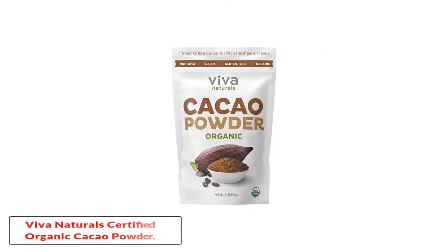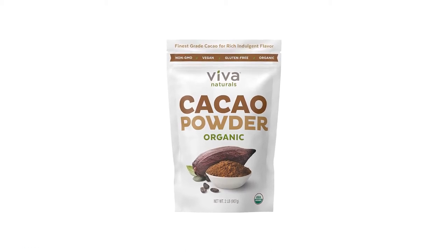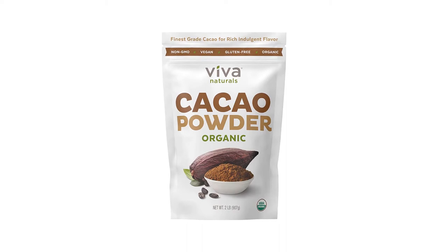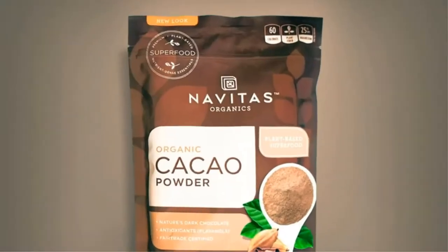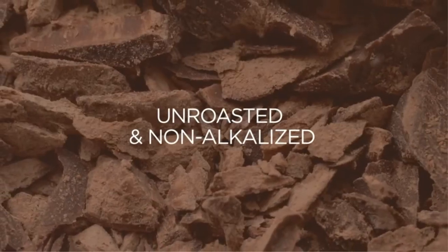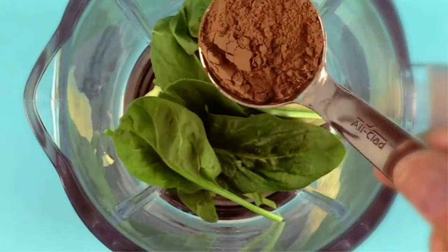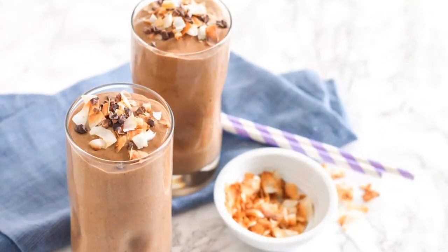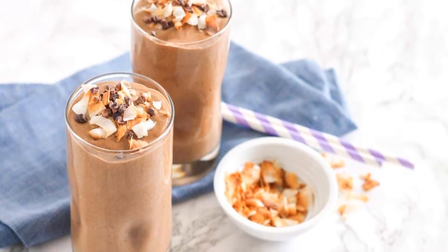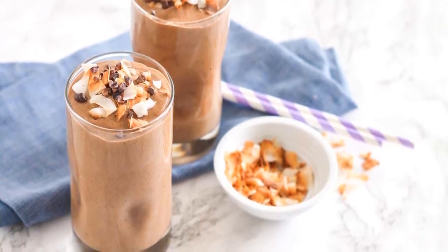Viva Naturals Certified Organic Cacao Powder. Out of all the cocoa I have ever used, Viva cocoa powder is considered to be the best quality variant of all cocoa. It is made from Criollo cocoa nuts, which gives you a delicate chocolate taste despite its lack of a traditional bitter taste. You can prepare your favorite foods from this cocoa powder such as baked brownies and chocolate biscuits.